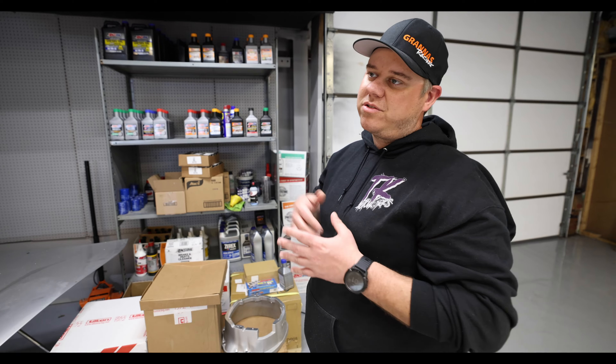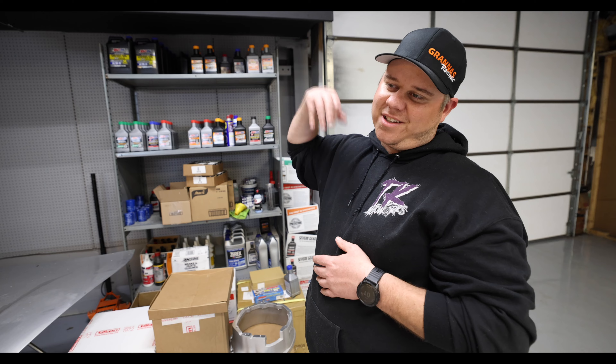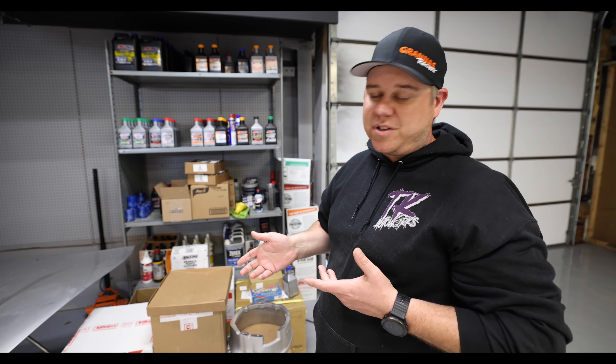They just moved to Florida. In the video — if you haven't seen it yet, go check that out — we kind of get a tour of Grinis' new facility that they just moved into.